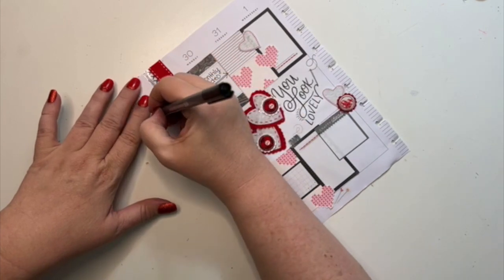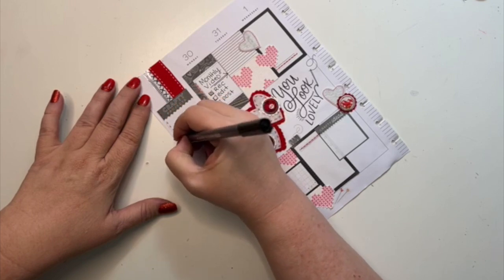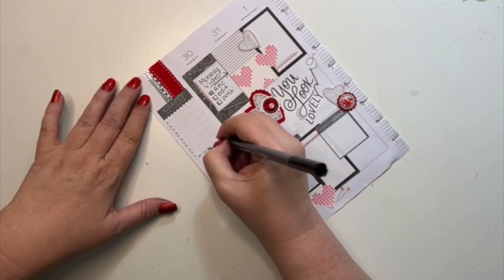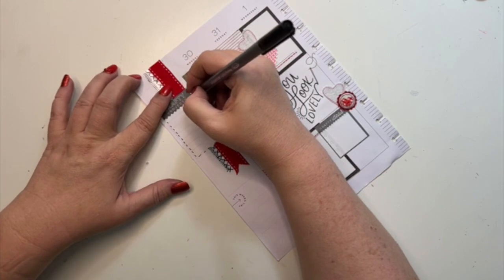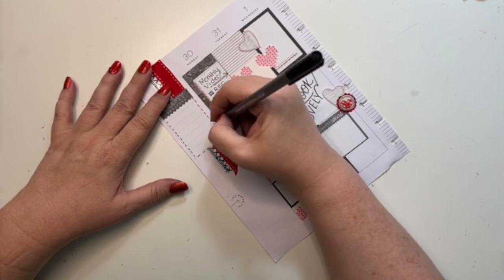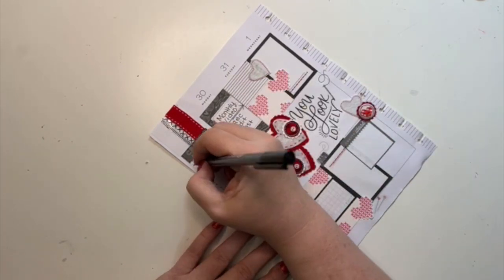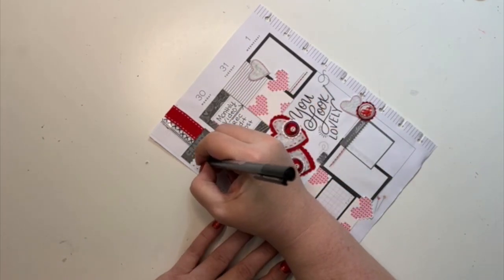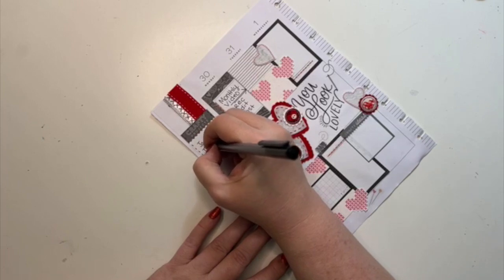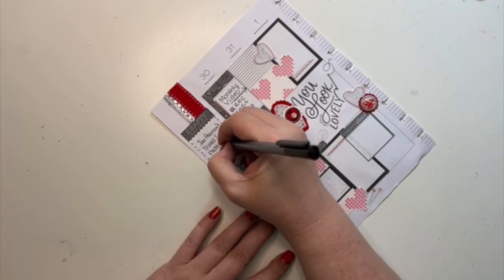I'm going to actually make little stitch marks around this little crafty project thing that I put here on the side, because I feel like it kind of blends in on the sides that are white. So I thought it would be cute to have like little pretend stitch marks. And then I'm going to write down my January assessment, my traveler video, and then my plan with me for week seven.